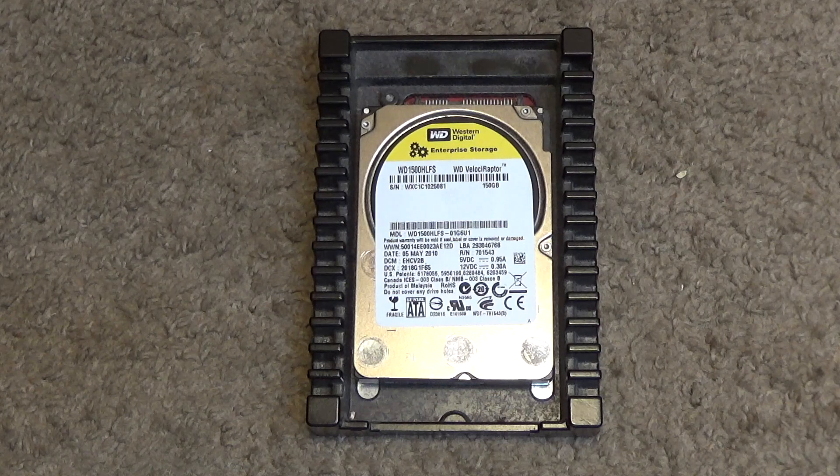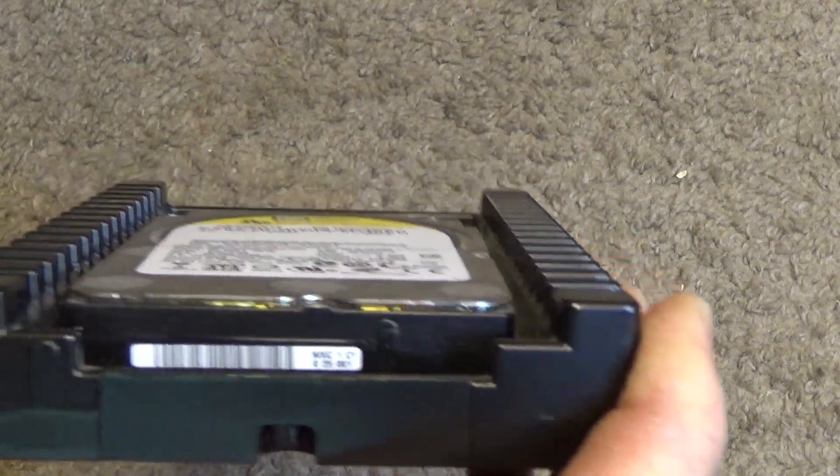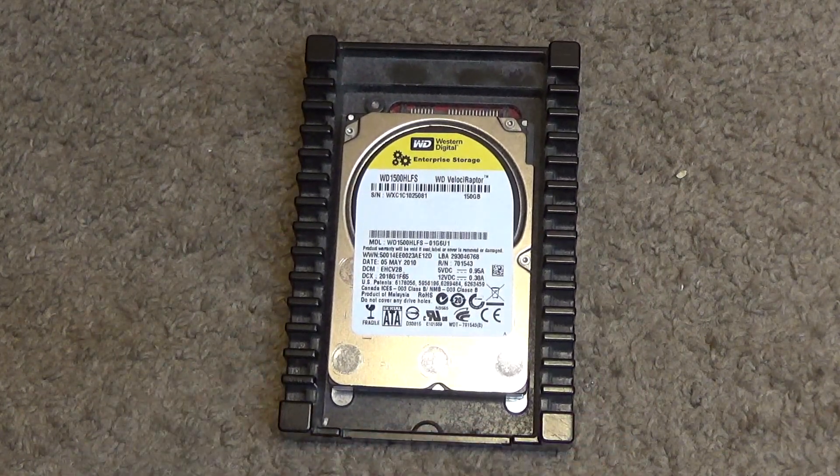Anyways, these drives — you just don't see them very much. There are a lot of people that work in computers that never even knew this thing existed. I believe it has three platters in it. I think it's pretty loud — I hope it's loud. I like loud drives. A lot of people don't anymore, but I like them because it brings back memories of the first computers I used, which were pretty loud.